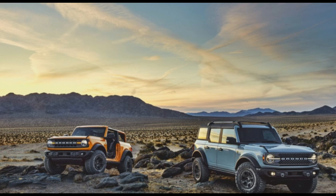Boron steel being used on the Bronco is really nice. I believe the Bronco is one of the first SUVs to use boron steel, and that makes a lot of sense because it's going to be a lot stronger than the competition.